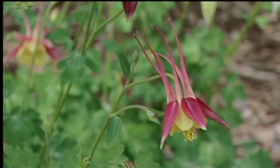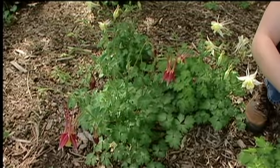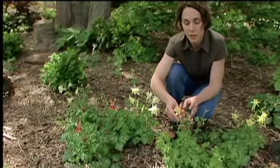In fact, the red columbine, Aquilegia canadensis, is a favorite of hummingbirds, and it's one of the first nectar sources available to hummingbirds when they arrive in the spring as they migrate north. You also find a number of moths, such as the sphinx moth, feeding from them.